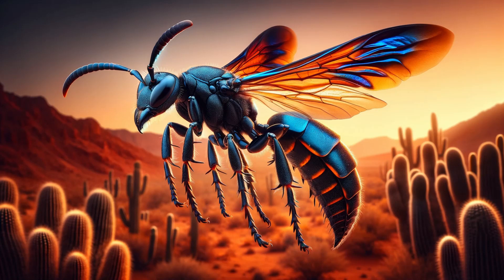Tarantula hawk — despite its name, it's actually a wasp, not a hawk. Tarantula hawks are known for their large size, vibrant blue-black color, and a sting that's considered one of the most painful of any insect. They prey on tarantulas, which they paralyze and use as a living host for their larvae.